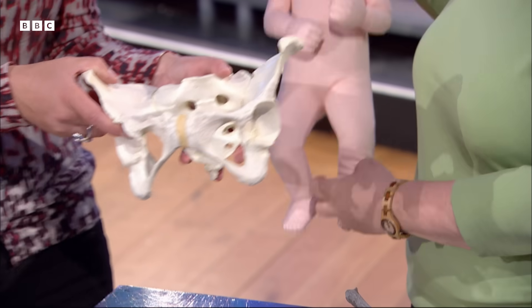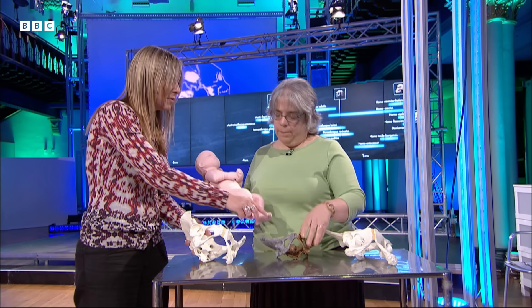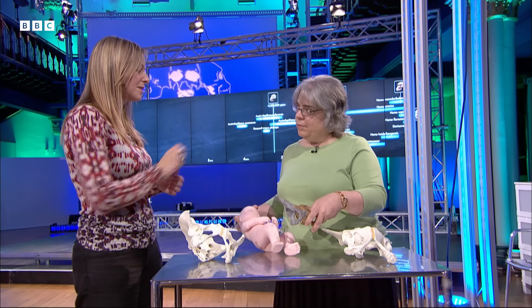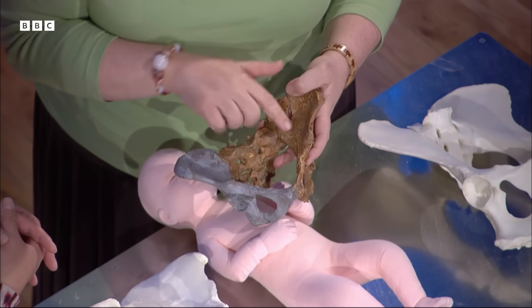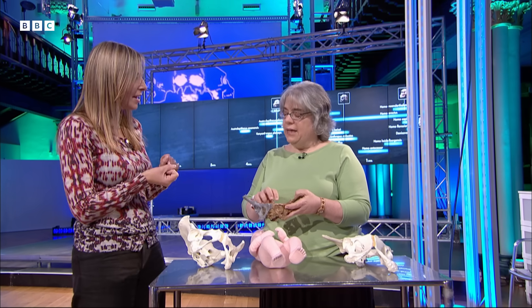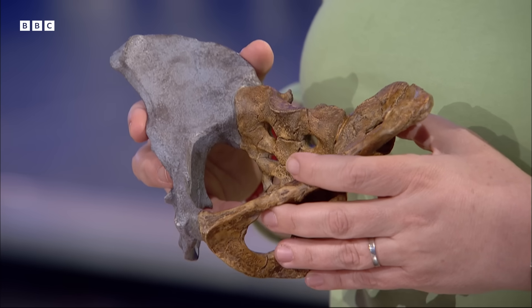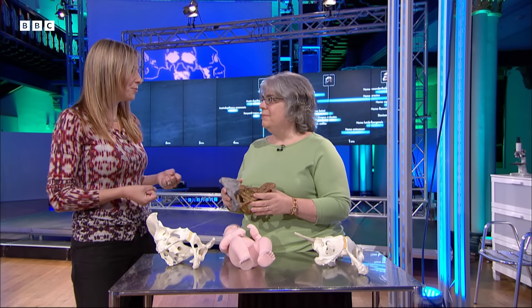Because of this rotation, the mother can't easily reach down and clear the baby's breathing passage or move the umbilical cord if it's around the neck — things that other animals can do for themselves. So humans are almost always born with another person helping. Lucy's birth canal is wide from side to side all the way through, so her baby wouldn't have twisted around the same way — in fact it probably couldn't turn and twist. Walking upright on two legs meant Lucy was paying a price: it made childbirth more difficult.